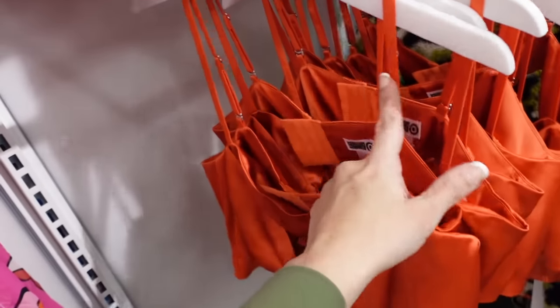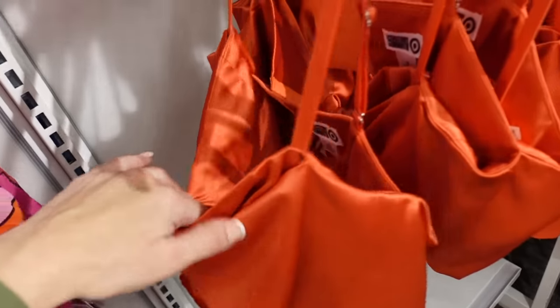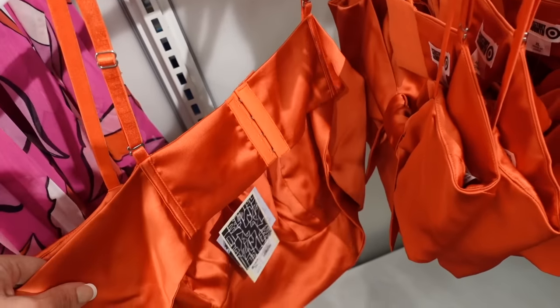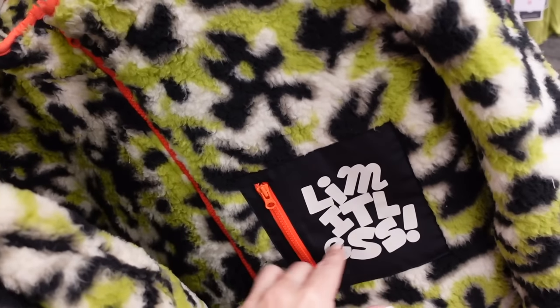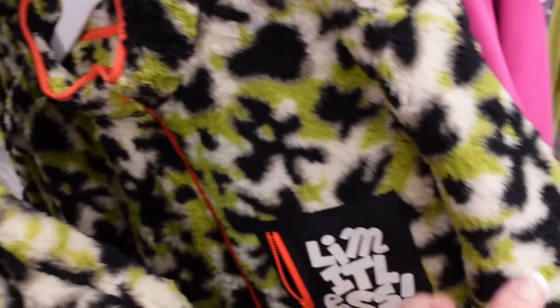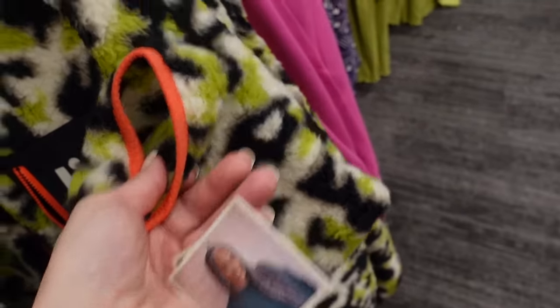Also seeing a little satin crop top — this one has adjustable straps, that bow detail, also has that corset style seaming with the hook and eye closure in the back. This one is going to be $20. Also this plush kind of pullover — it has 'Limitless' on the pocket, little zipper, it's a full zip, mock neck when it's zipped up all the way, pipe detailing in the orange trim — and this one is $35.